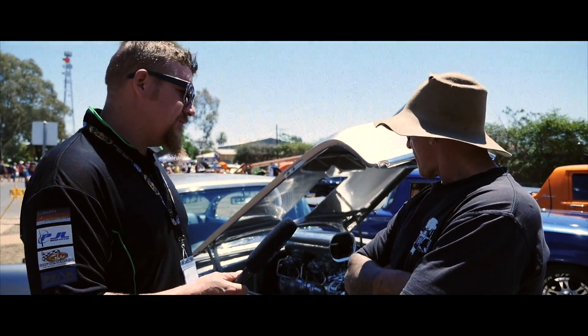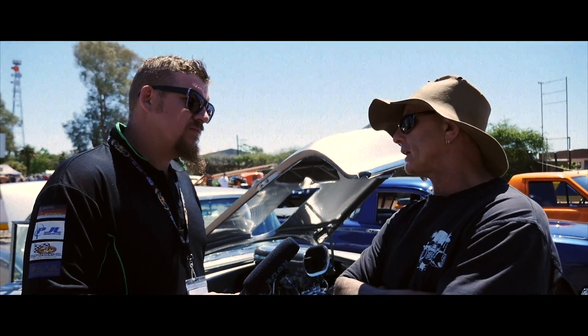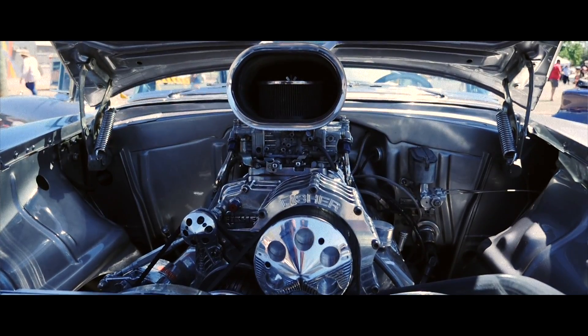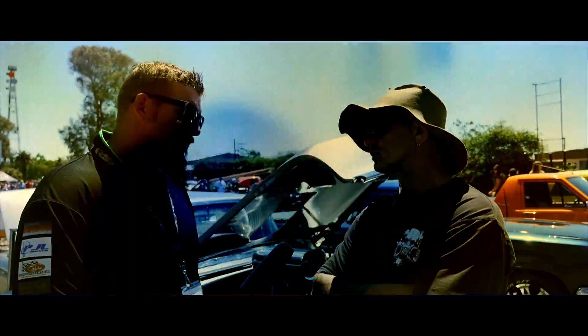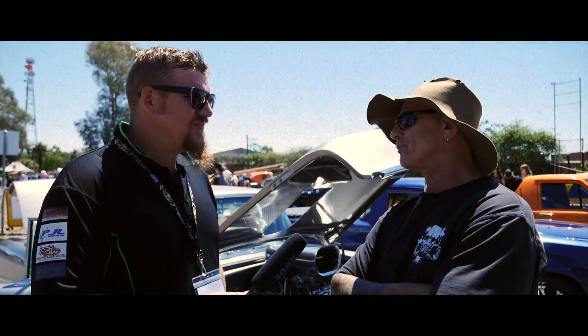What have we got running in it? It's a 350 Motown block with dart heads, 671 Fischer blower on it, 600 Holley carbies. It's got a 4-inch twin system under it, like downpipes on your house — brings it to what people want to think of.